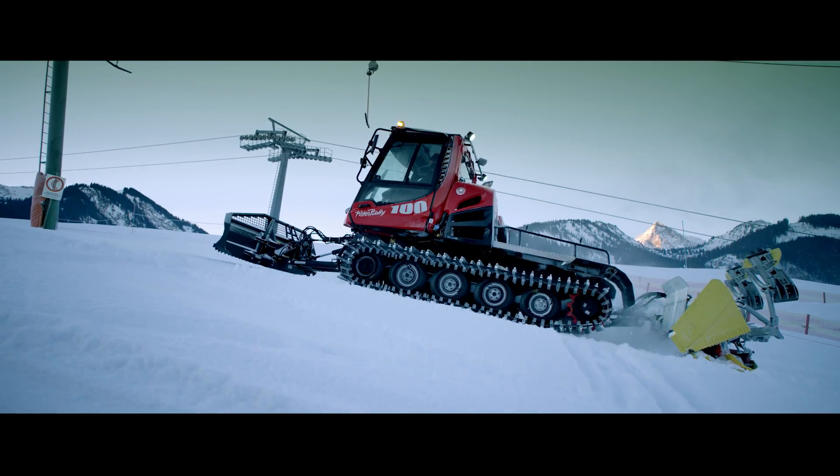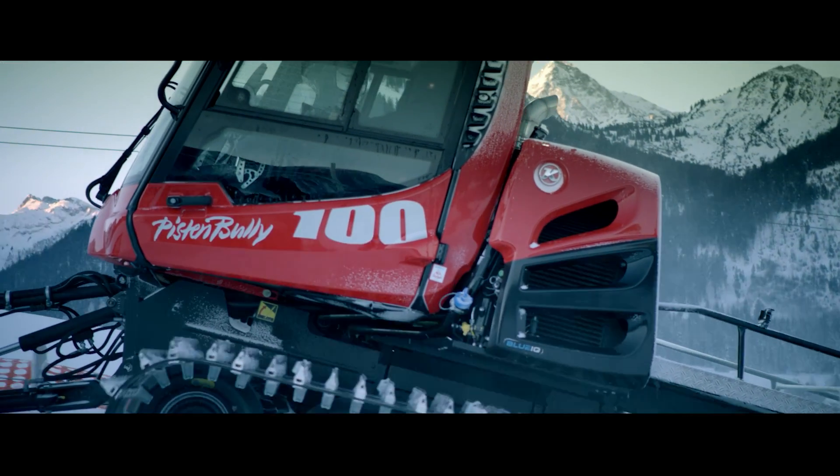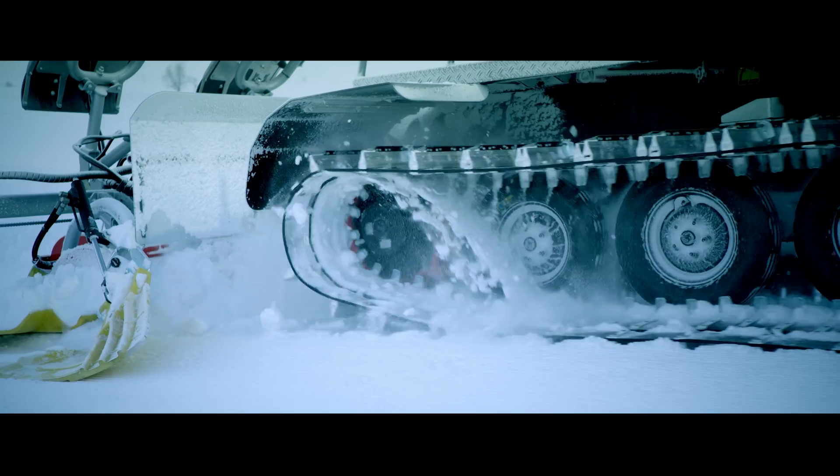The engine is quieter and more powerful. Compared to its predecessor, it is also more environmentally friendly. This is something that we place great emphasis on in the Tannheimer Tal.